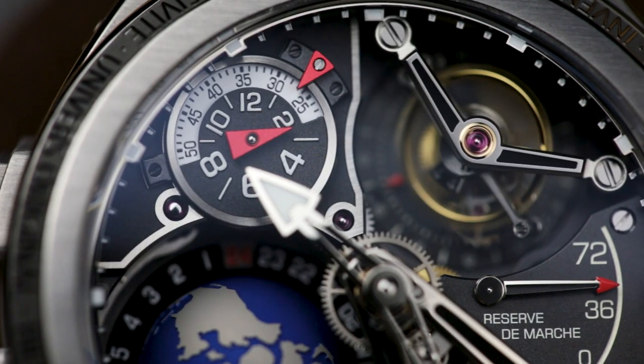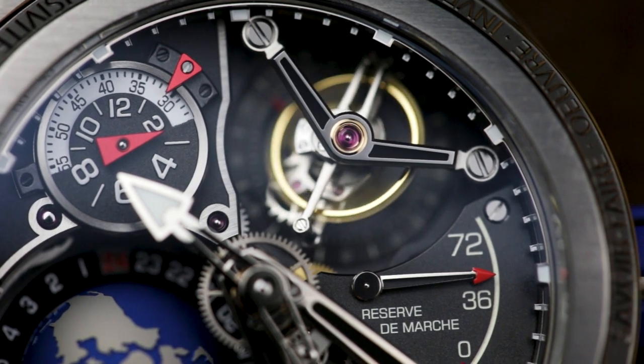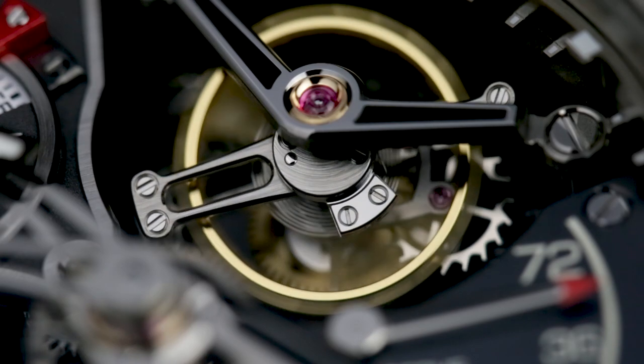On top of that there's a tourbillon, designed to help offset the effects of gravity, and inclined at 20 degrees. Usually Growable 4Z go for 30 degrees, but decided to switch things up for this new calibre.